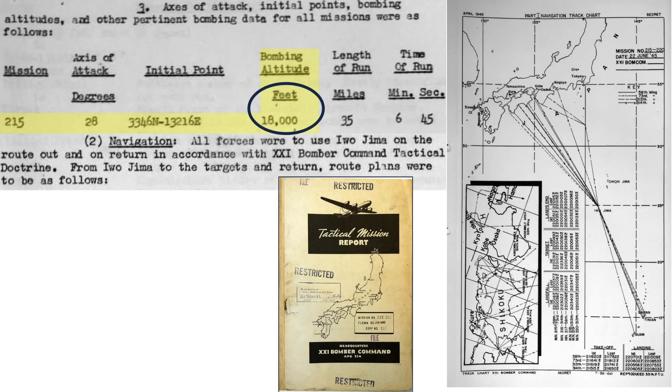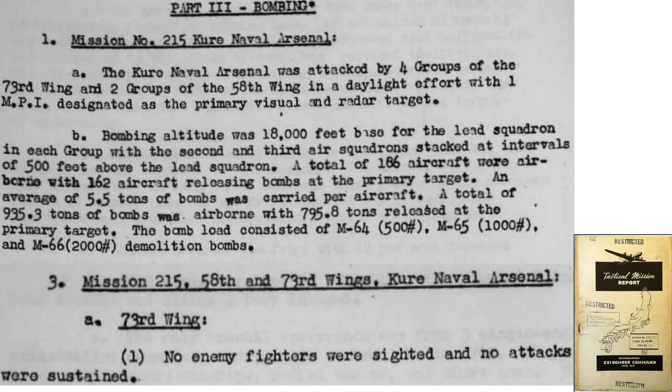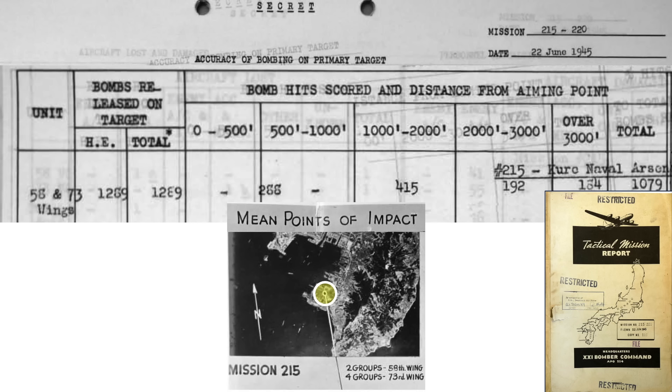The bombs were released from an altitude of 18,000 feet. This map shows the route to and from the target during the 14-and-a-half-hour mission. Six groups attacked the target during the day, and a single mean point of impact, or aim point, was selected. 162 B-29s attacked the target with each bomber carrying 5.5 tons of bombs. No fighters were sighted during the mission. This map shows the target aim point for the 162 attacking B-29s, and this table lists bomb strike distance from the aim point.